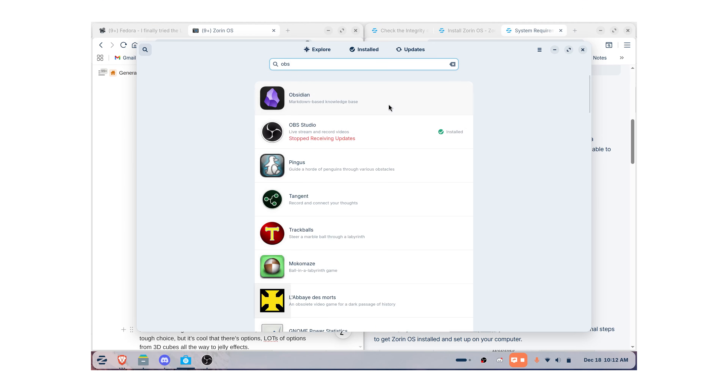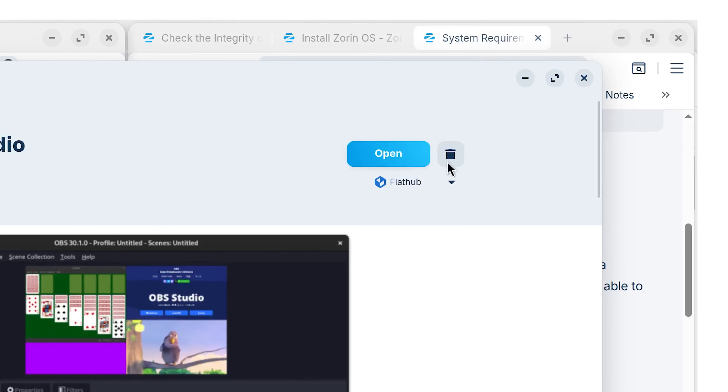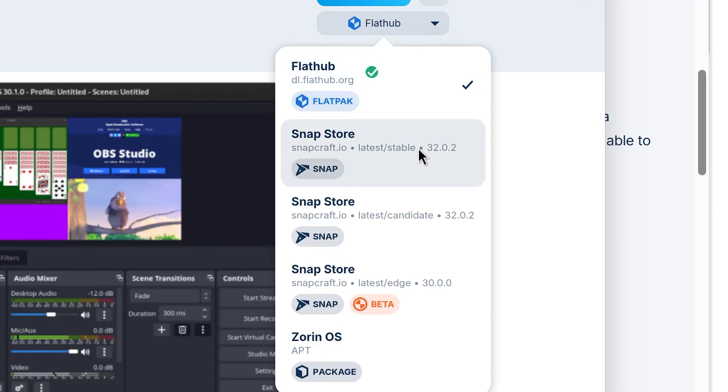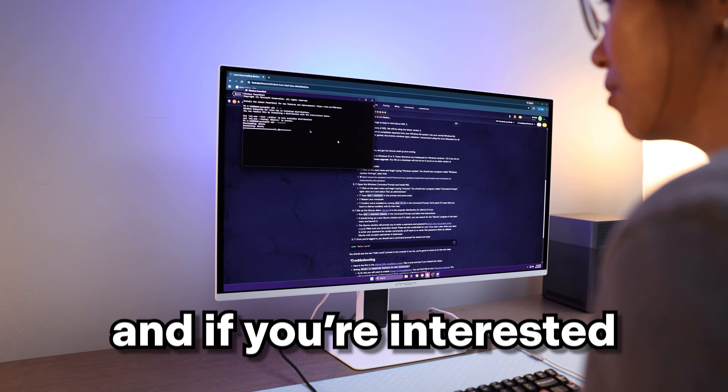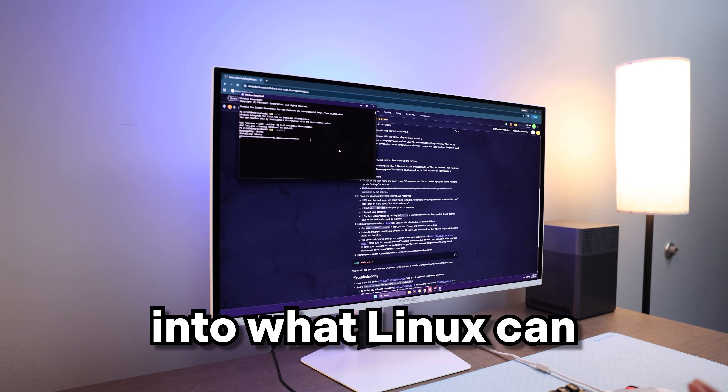To show you along the way I had to install OBS, which was a simple one-click install in the software app. It did give me a bunch of options — Flatpak, Zorin, Snap — and I picked the Zorin version because it seemed logical: I'm using Zorin, so maybe this is a Zorin-optimized OBS.